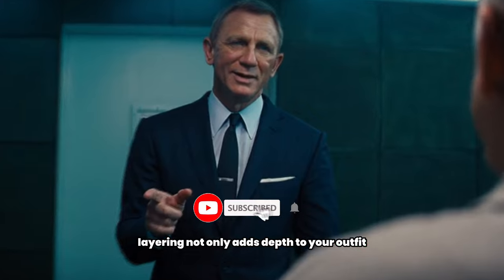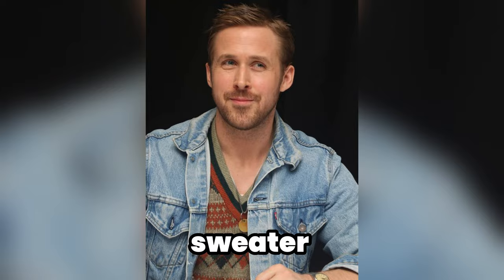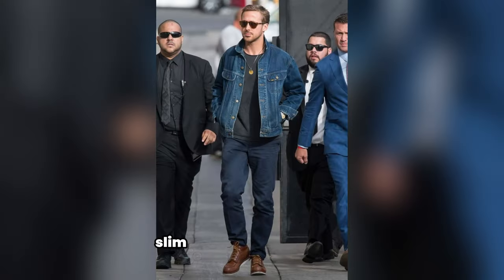4. Layering for depth. Layering not only adds depth to your outfit but also enhances the mysterious vibe. Consider layering a denim jacket over a sweater, or a t-shirt paired with slim jeans or tailored pants.